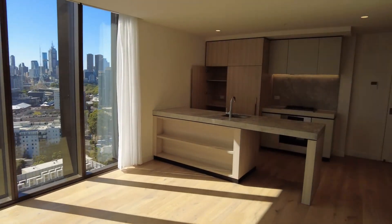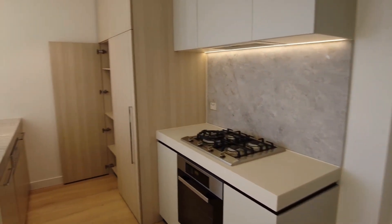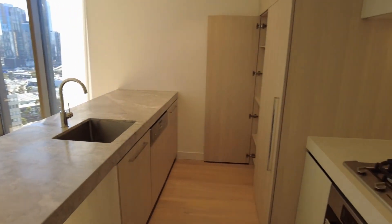Walking towards the front of the property, we do have the large open plan kitchen with marble bench tops. You've got gas cooking and Miele appliances. There is a cupboard there to store your fridge, and a lot of storage as well, as you can see.